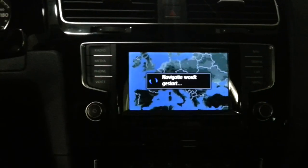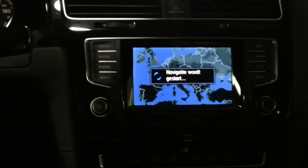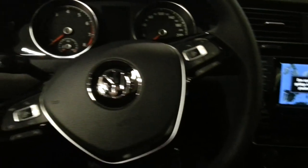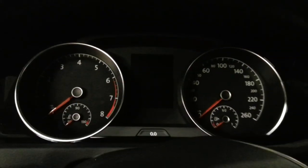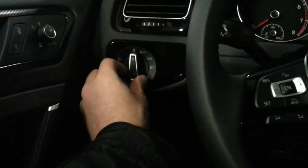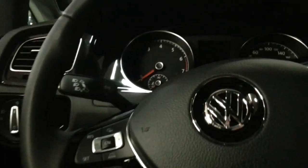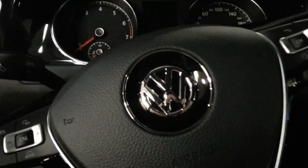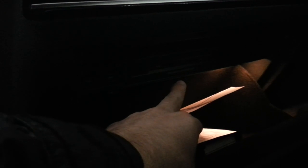Also available with a bigger screen navigation. Voice activation, cruise control on the steering wheel, automatic headlights. Dynaudio sound system. Dimming rearview mirror, sunglass compartment, and the infotainment storage system with two SD card slots.